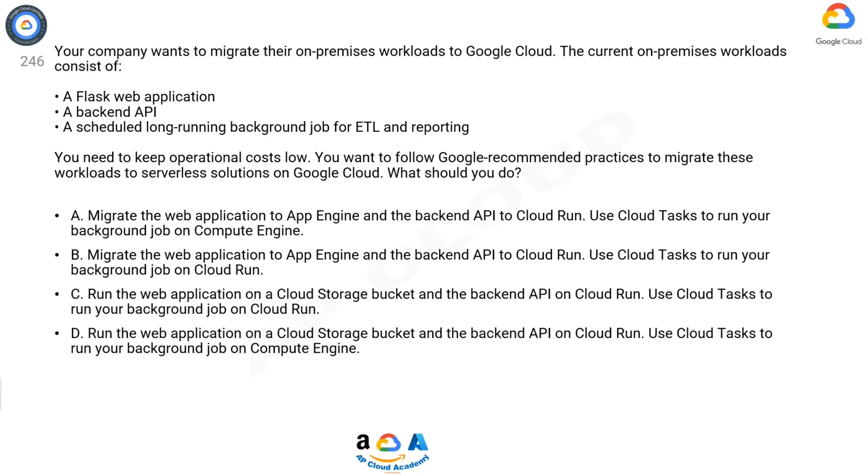A: Migrate the web application to App Engine and the backend API to Cloud Run. Use Cloud Tasks to run your background job on Compute Engine. B: Migrate the web application to App Engine and the backend API to Cloud Run. Use Cloud Tasks to run your background job on Cloud Run.